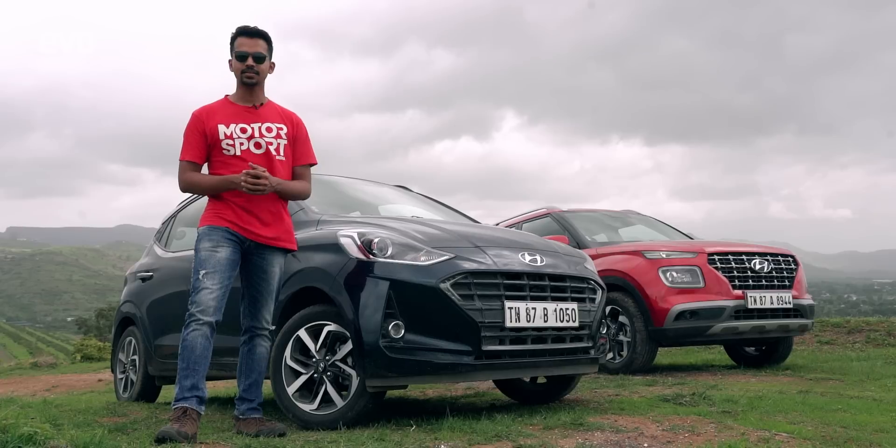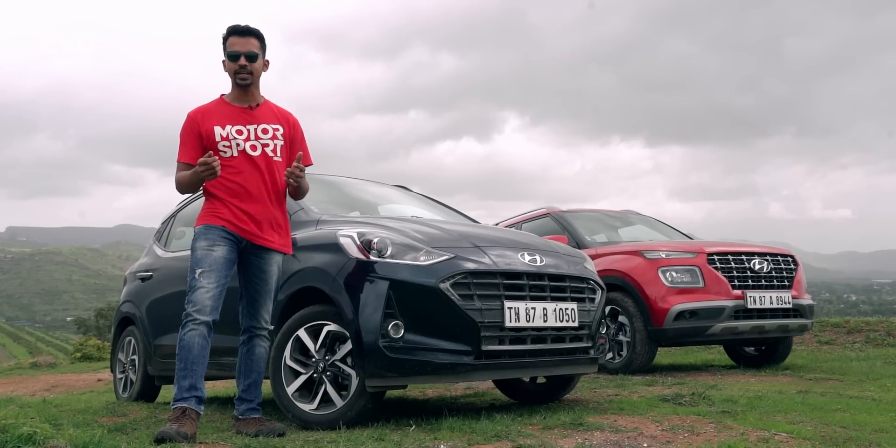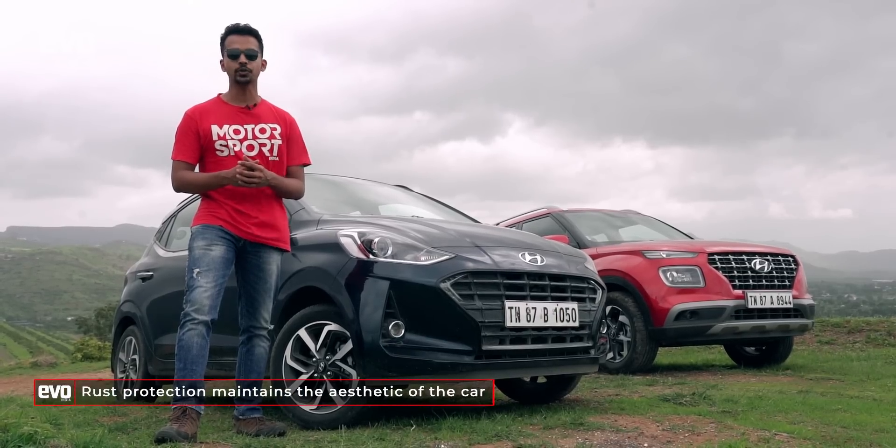Moist and humid climate makes your car susceptible to rust. Car makers provide rust protection through paint or some form of coating. But if there are dents or scratches, these portions risk getting rusty. In that case, make sure you get them painted and coated again.